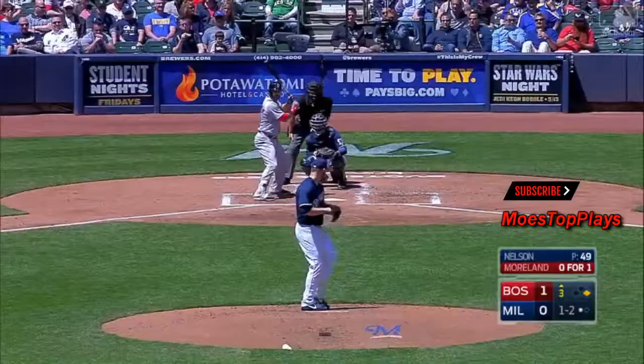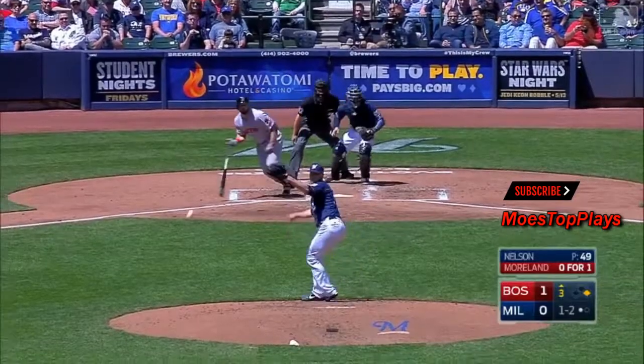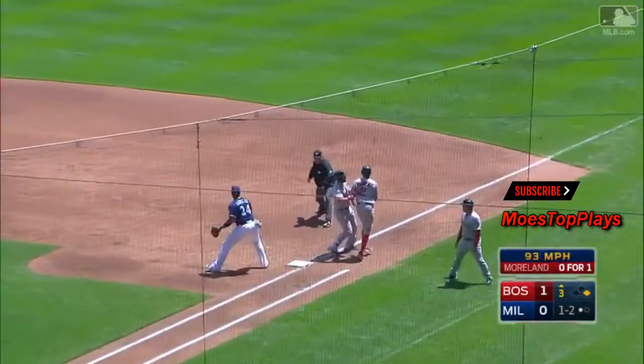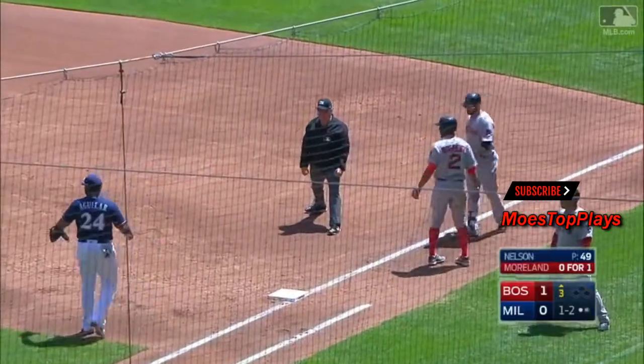He waves and misses. Xander Bogaerts the runner at first. That is hit sharply to the right — a skip to Axia for one, and a double play.